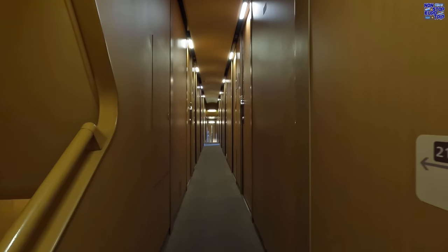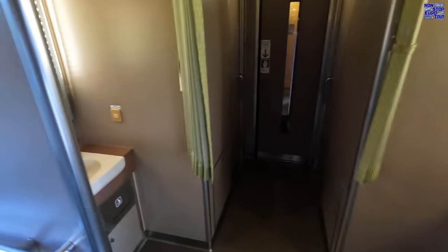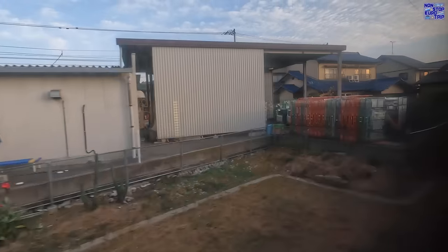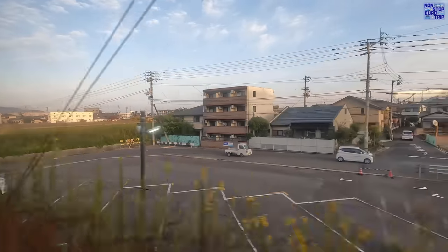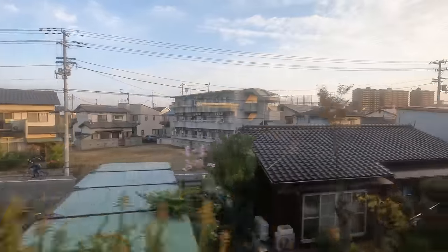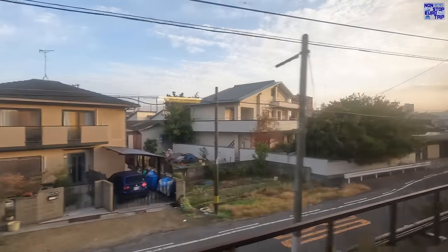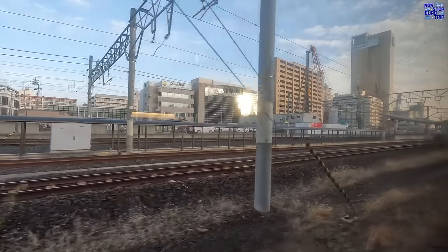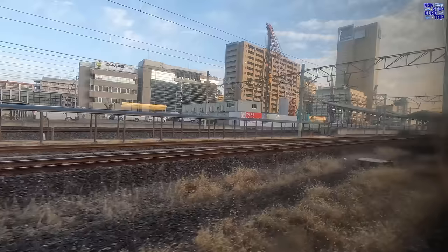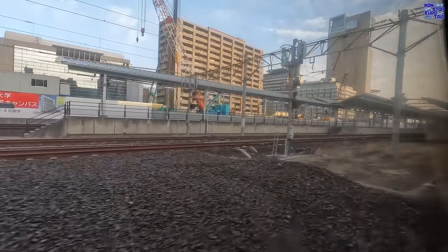As our amazing overnight journey is now coming to an end, let me summarise my experience on the Sunrise Seito sleeper train from Tokyo to Takamatsu. It was pretty much perfect — super comfortable, great value and a very efficient way to travel to Shikoku. It's a shame that Japan has got rid of all other regular sleeper trains; it's such a great way to travel. Yes, you can make this trip in less than half the time using a Shinkansen and a local train, but it is a similar price and you don't get a hotel room for the night.